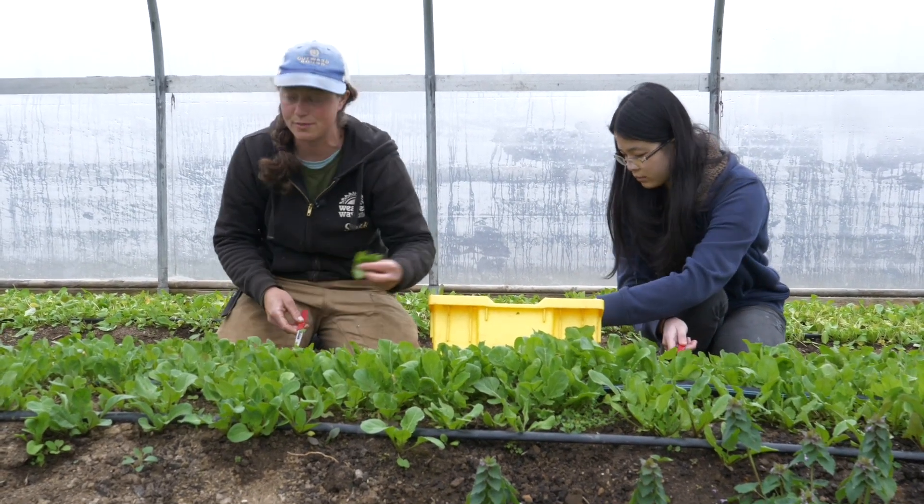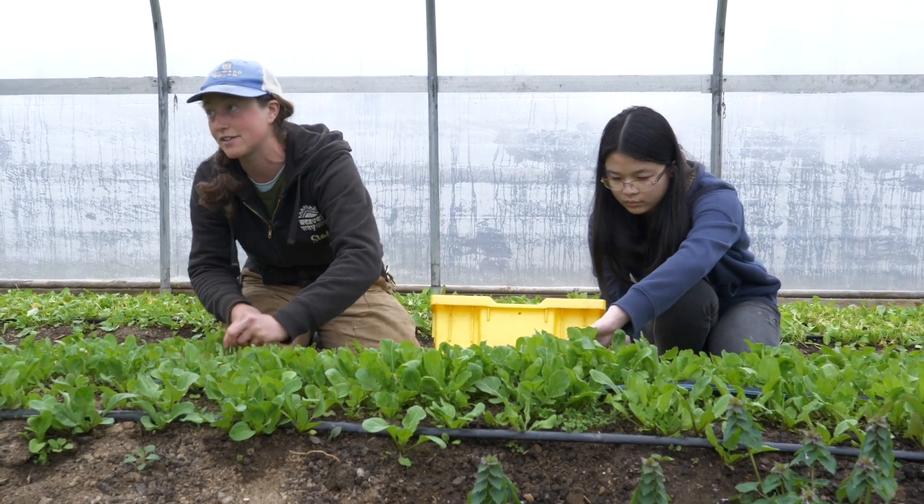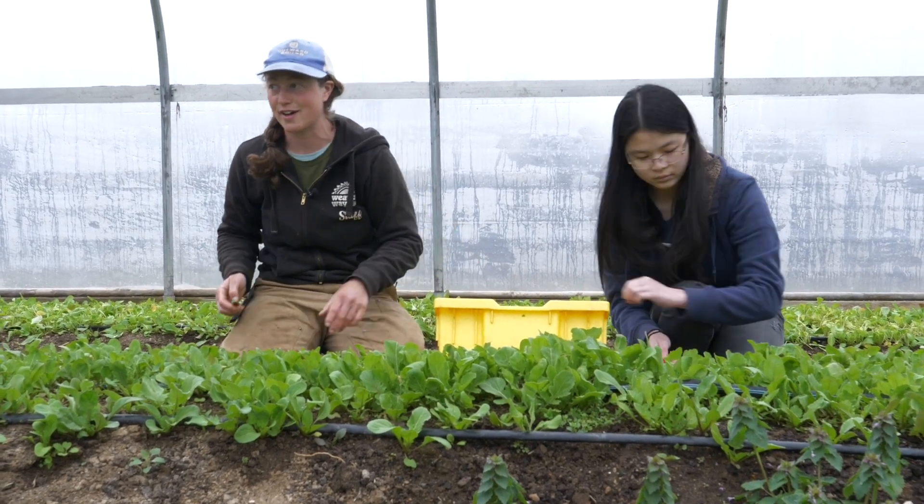We're really excited — this is just the beginning of the year right now. This week we've actually started planting in the field, which is really exciting. It feels like the real beginning of the season right now.